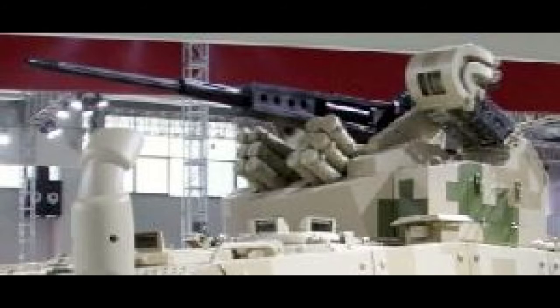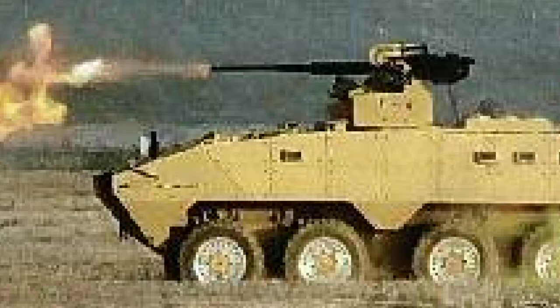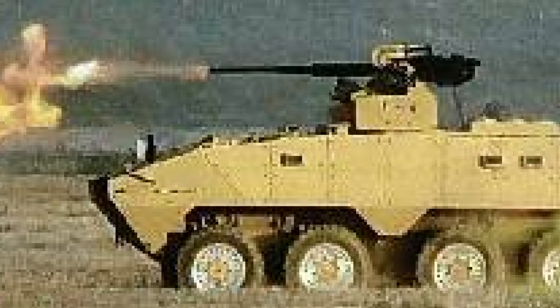The new Chinese armored vehicle is expected to be equipped with different types of combat modules. Other variants include an anti-tank missile launching vehicle, surface-to-air missile launching vehicle, as well as command post or communication support vehicles.